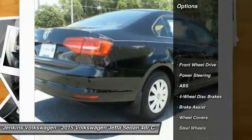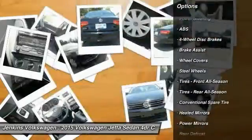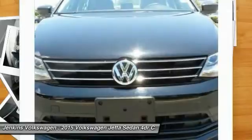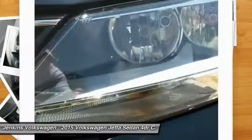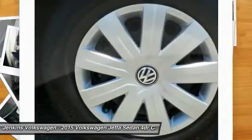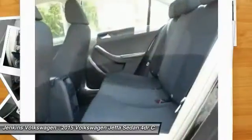Here are some of this vehicle's great options: stability control, keyless entry, traction control, anti-lock braking system, steering wheel audio controls, Bluetooth, power steering, driver airbag, adjustable steering wheel, and cruise control. Searching for a dependable vehicle that looks great too? You found it — so stop in today.